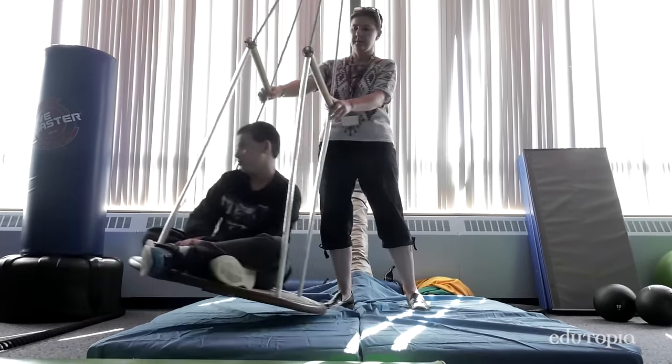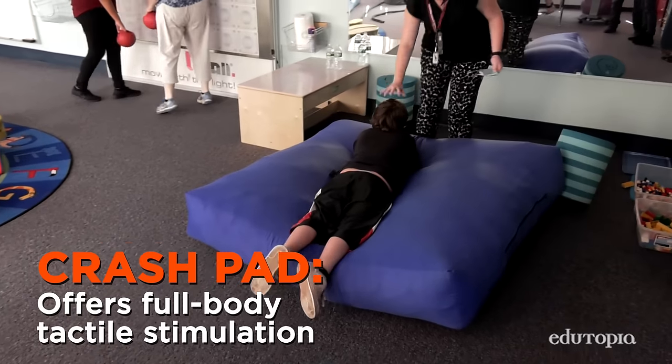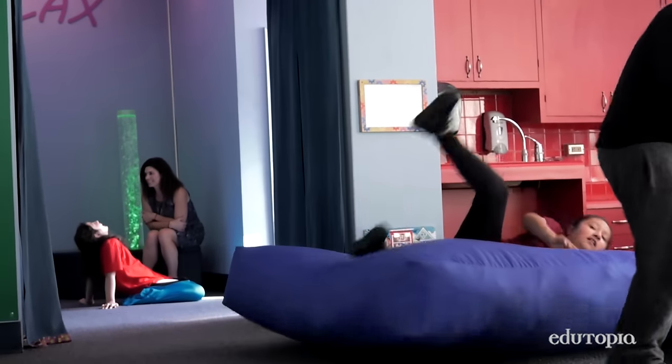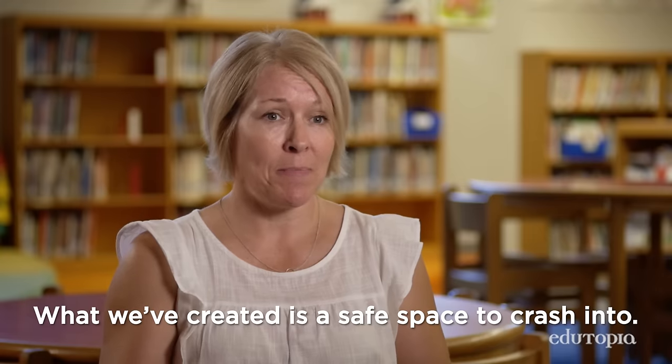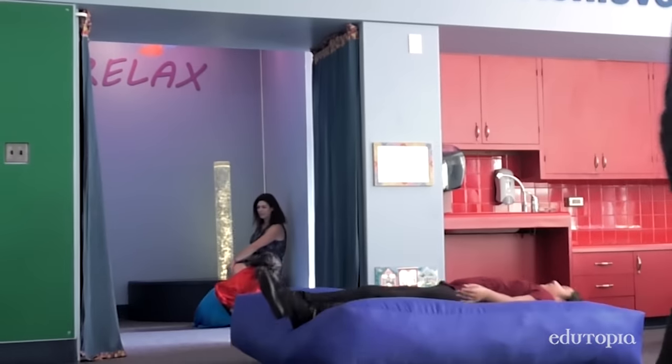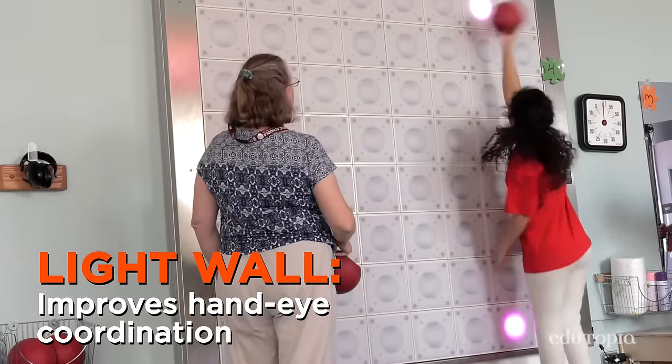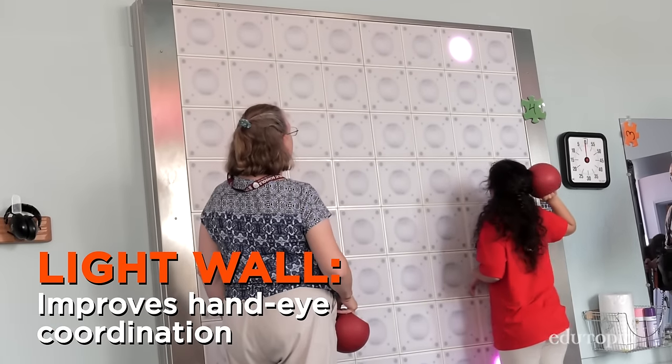Another area in the room is the crash pad. You will see students that have sensory issues bump into walls and bang their head, so what we've created is a safe space to crash into. And then there's a light wall — you could use your hands, you could use your feet, and there are different games that are programmed on there.